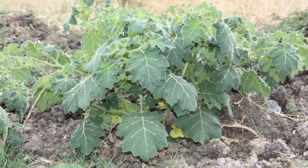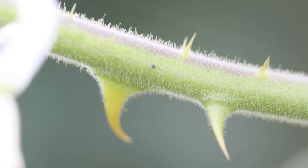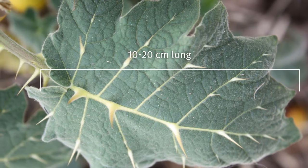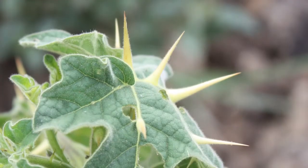Tropical soda apple is an upright, multi-branched shrub between 50 centimetres and 2 metres high. The leaves and stems have thorn-like prickles up to 12 millimetres long. The leaves are 10 to 20 centimetres long, 6 to 15 centimetres wide and covered with short hairs and white prickles.